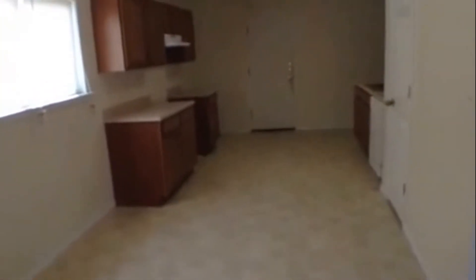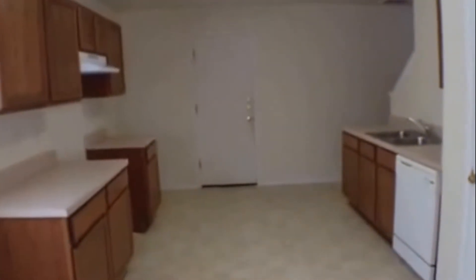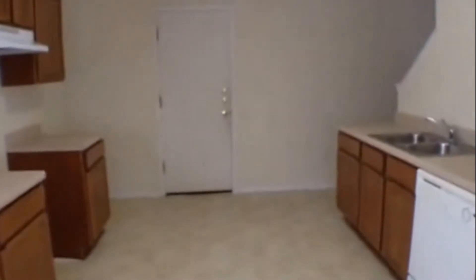We'll be placing a stove in here — it comes with stove, dishwasher, and disposal. There is vinyl flooring, nice cabinetry space, and countertop space. And there is a pantry right here to the right.